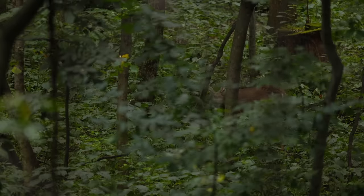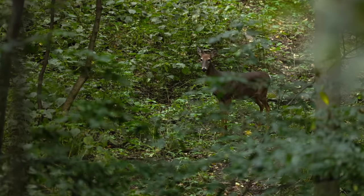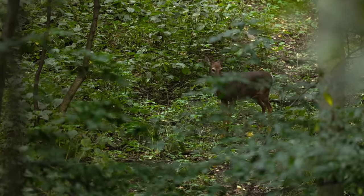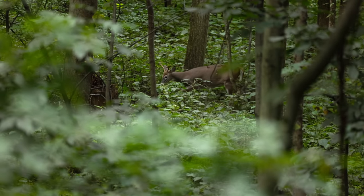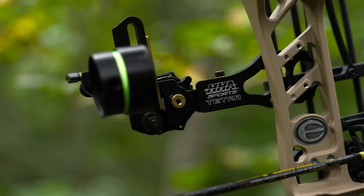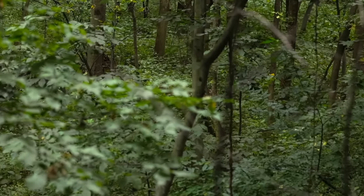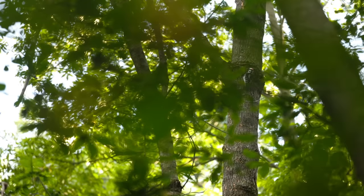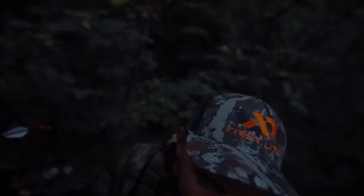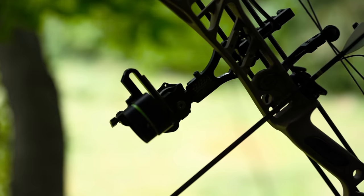It's about 5:40, we've got about an hour and a half left. So far we've seen about one doe, a couple of fawns, and then we had a small buck work through to the south of us. We haven't had anything at the waterhole yet, but I know there's been a lot of deer hitting it pretty consistently, so hopefully this last hour and a half things heat up a little bit.